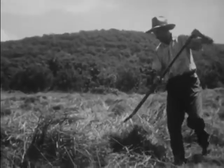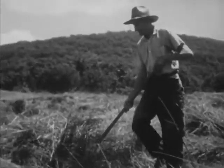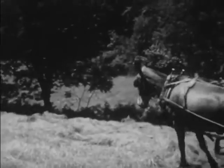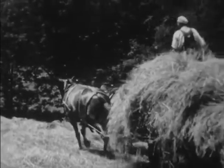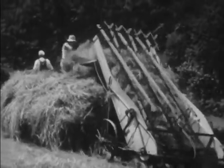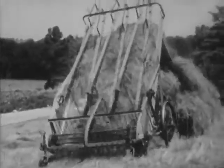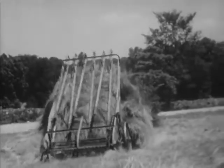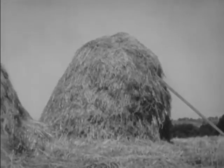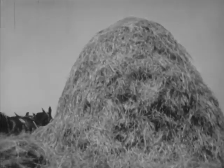A pitchfork helps too. This is the hay loader. It picks up the hay in its iron fingers and dumps it on the wagon. When the wagon is full, Uncle George drives it to one end of the field, where the hay is piled in large hay stacks.